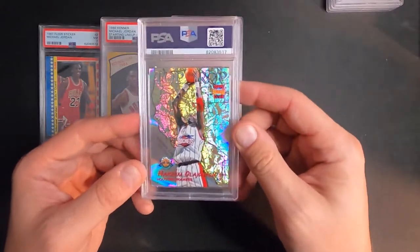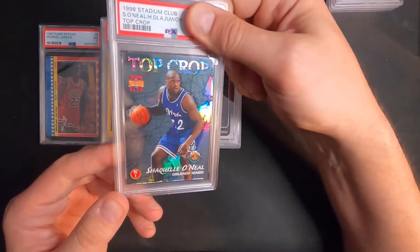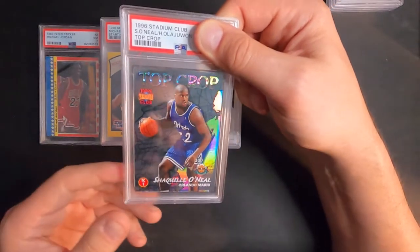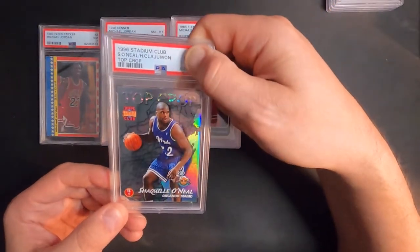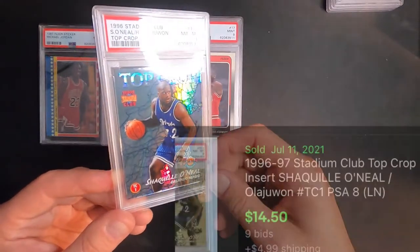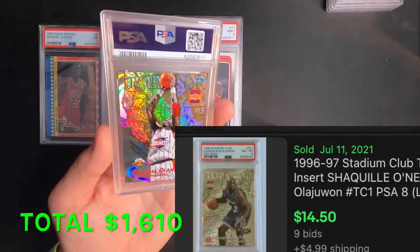Next one here is a Top Crop card — it's got Shaq on the front and a camo on the back. It's 1996, so Shaq's in like his third or fourth year. We got a near mint eight on this. There's a lot of room for failure on these cards just because there are two sides to grade.